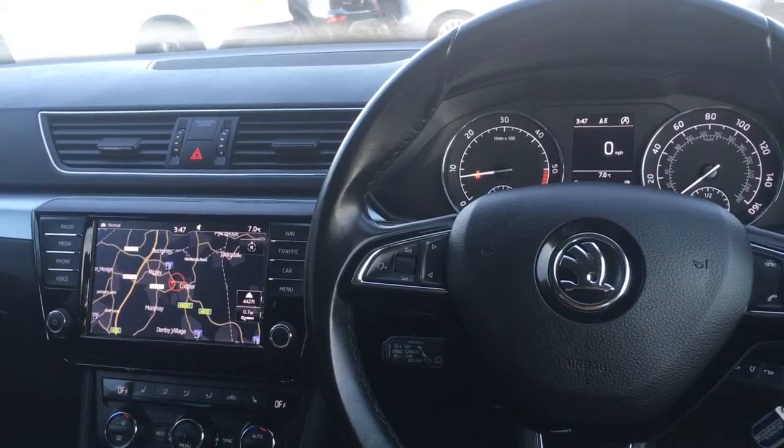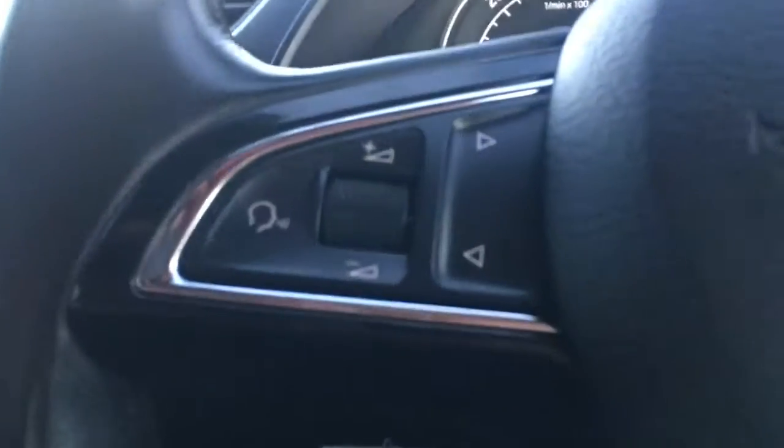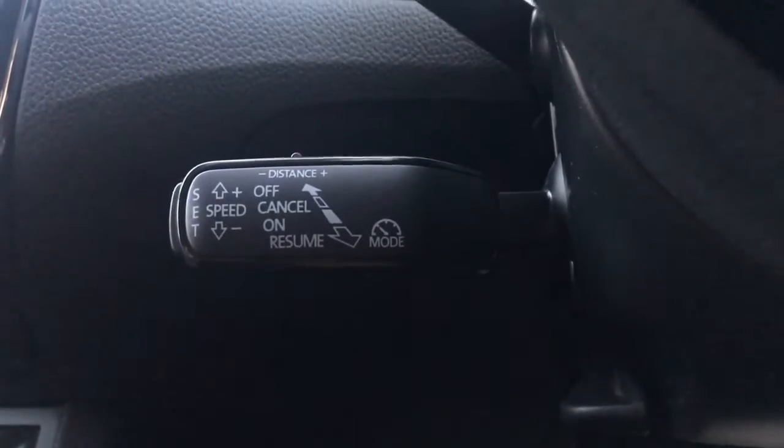Now I'm just going to give a brief overview of the interior of the car. We've got some audio volume controls just there, and we've got the cruise control just on the stalk behind the steering wheel.